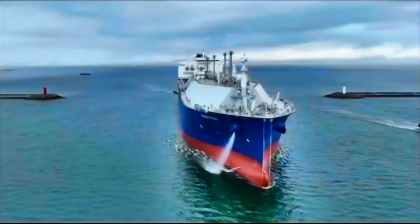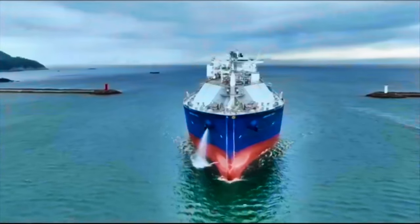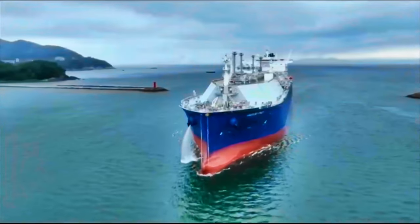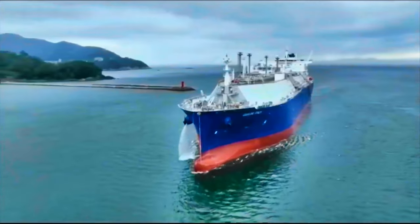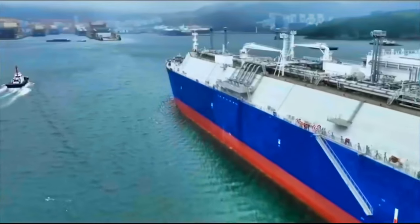The Gaslog Italy is part of a series of four LNG carriers commissioned by Gaslog, designed to meet the growing demands for cleaner energy transport across global markets. The ship underscores Gaslog's commitment to safety, sustainability, and innovation in the LNG industry.